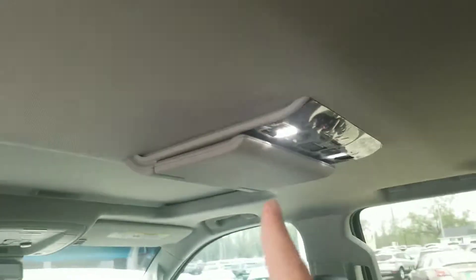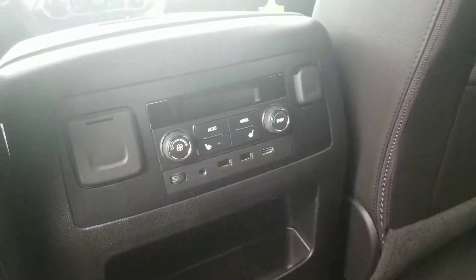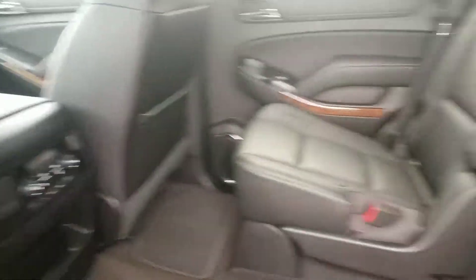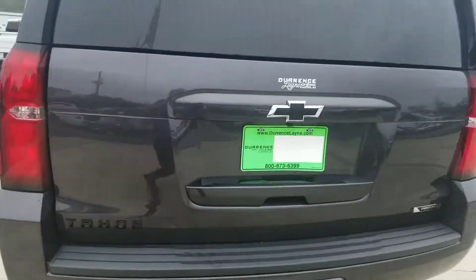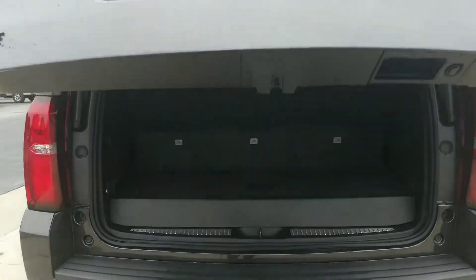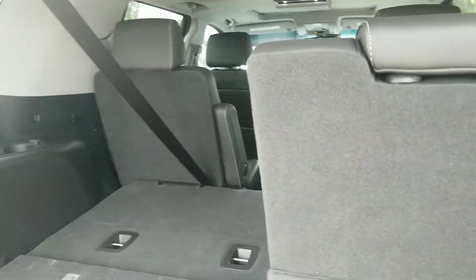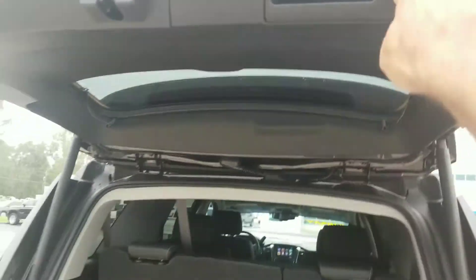Take a look at the second row right here — you've got your bucket seats. Rear entertainment system up there so you can keep anybody back here occupied. Heated seats in the rear too. Don't get any better than that. You can see the third row back there. I'm going to pop open this power liftgate right here — one press of a button, up it goes. You do have power folding third row as well. You hit these buttons right here and the third row goes down; hit the up button and it comes back up. Simple as that.